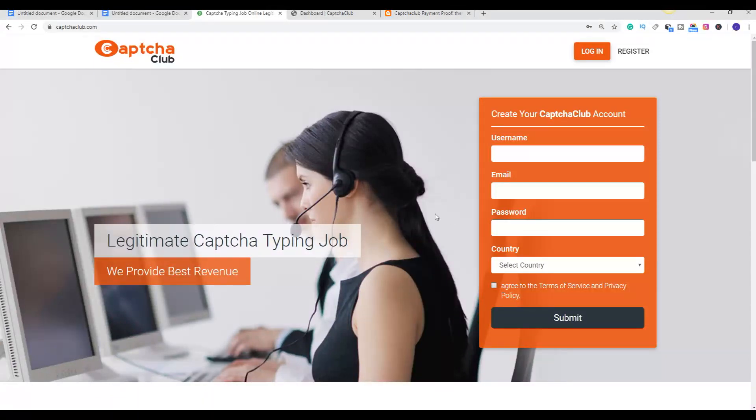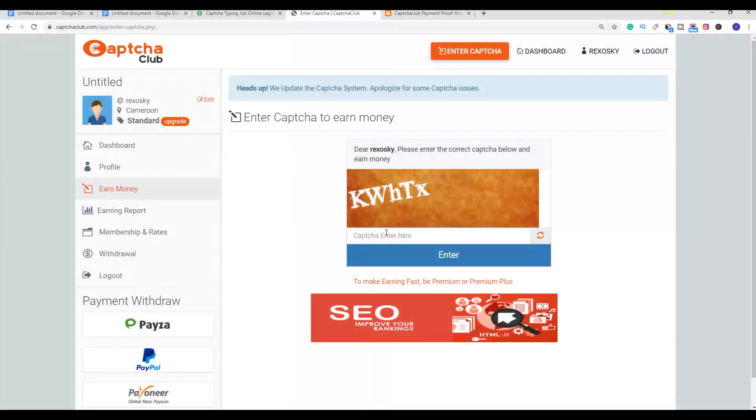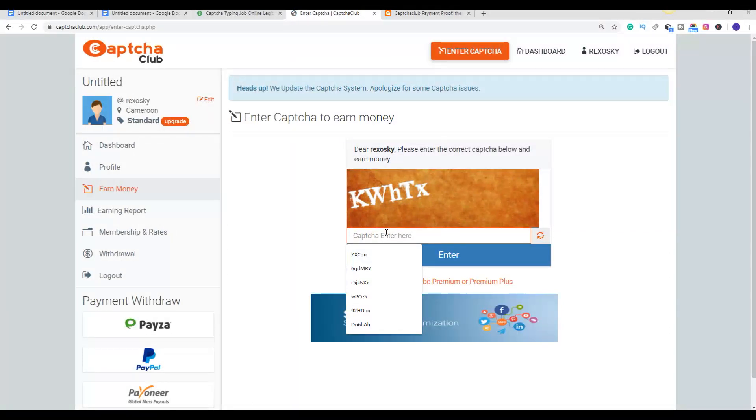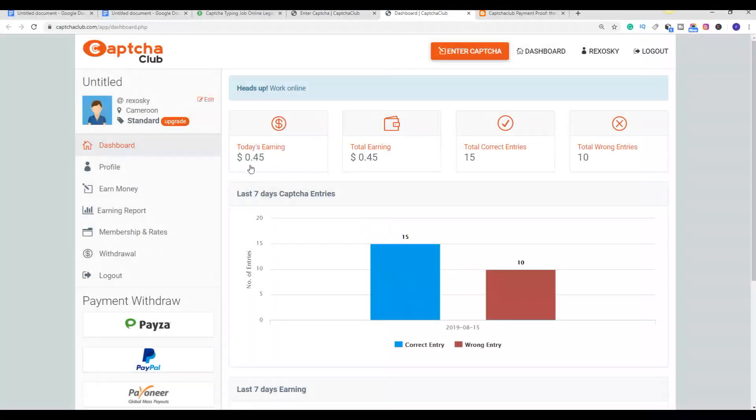Once you sign up for a free account, they're going to send you a link to verify your account to your email address. Once you verify, you are going to come to the dashboard. You can see this is my dashboard and I have made 45 cents with this method. It's very easy — once you are in your account, all you have to do is click on the 'Enter Captcha' button, and it's going to give you different captcha icon types.